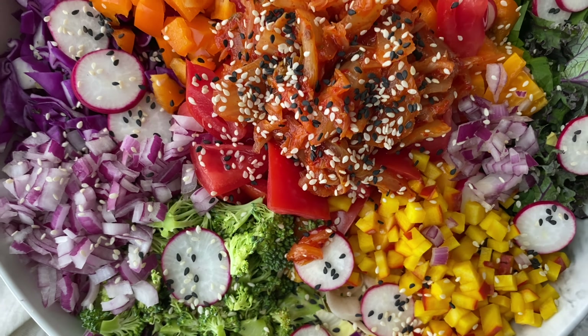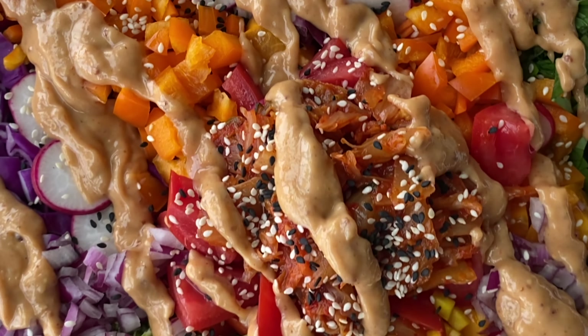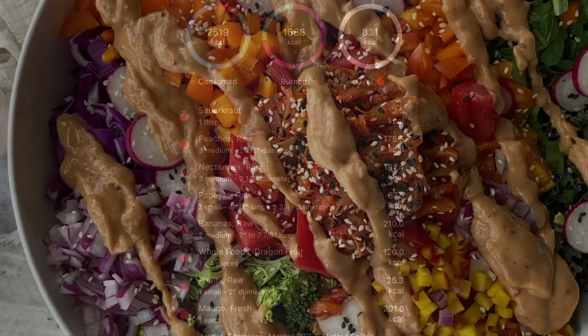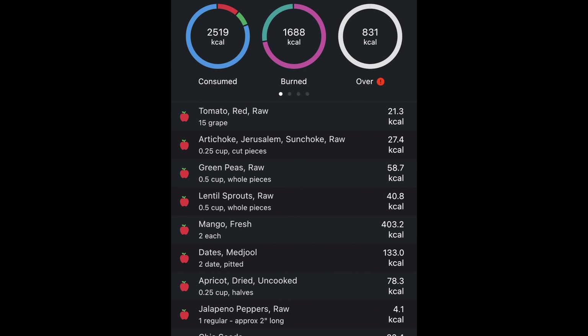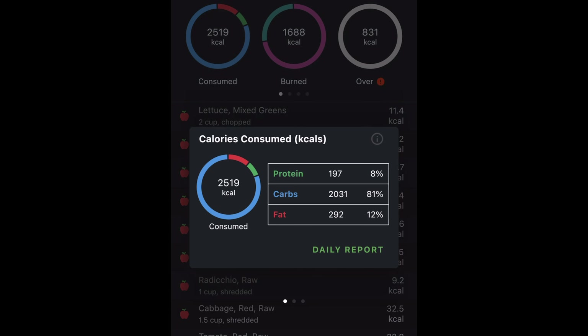This dressing — I don't have a recipe for it, I just kind of threw some stuff together. It's tahini and a little mustard powder, some maple syrup, some grated garlic — just a mix of all kinds of things I made up. Here is my day: over 2,500 calories, with 12% of total calories coming from fats.